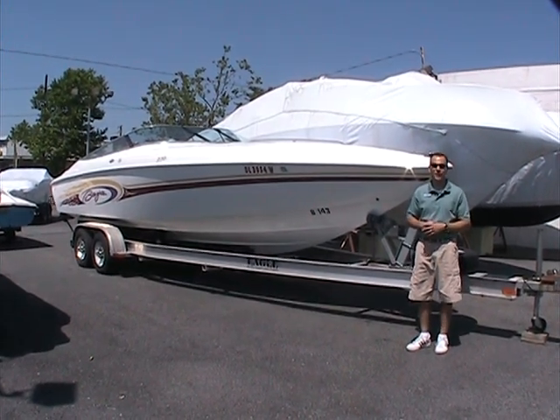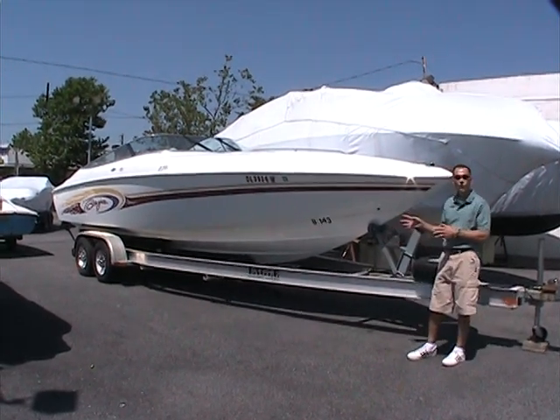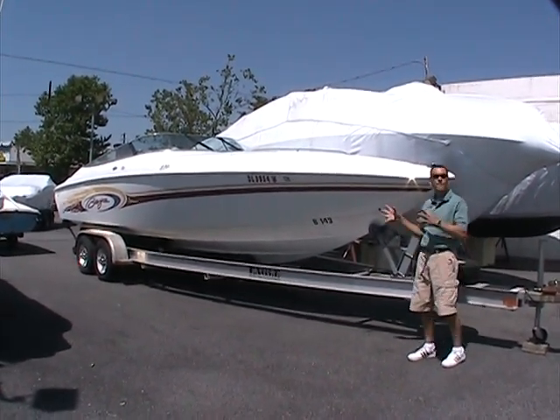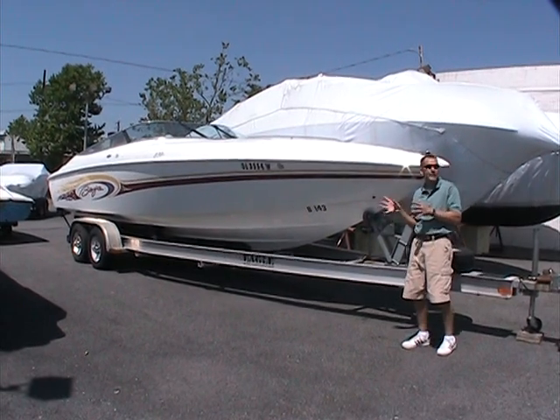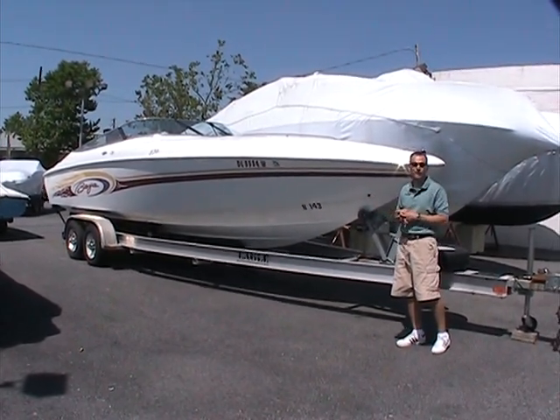Hello again. Welcome to Peters Marine Service. Here's another new addition to our pre-owned lot, a 2001 Baja 272 Boss. This boat is a very popular boat back in the late 90s, early 2000s and beyond. We've been a Baja dealer since 1997 and this has been a perennial good seller for us, this particular model.